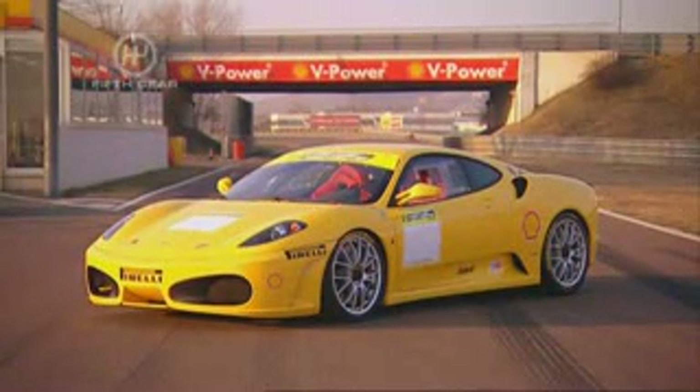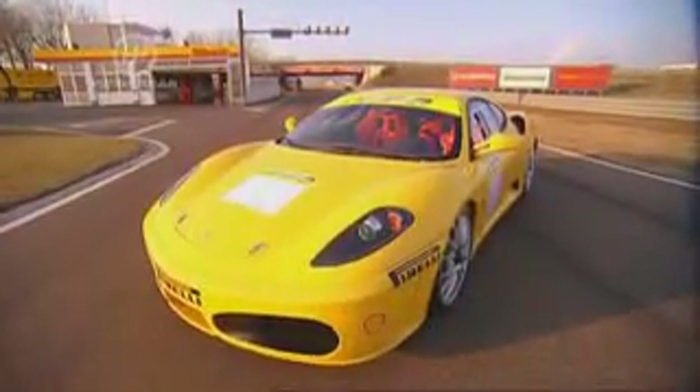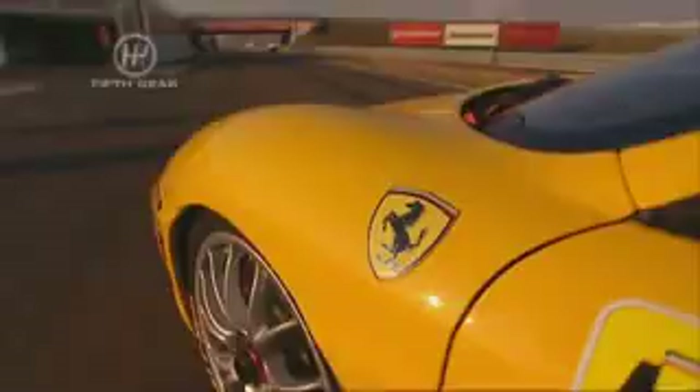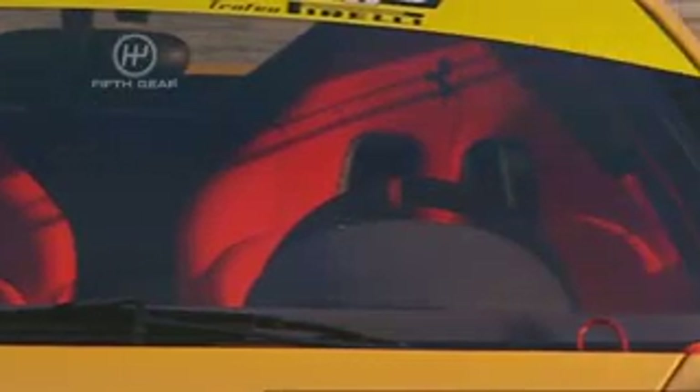This is the F430 Challenge — a proper racing car. There will only be a hundred of them, and I'm literally the first person outside the factory allowed to drive it. It'll be used in a one-make championship with lots of rich playboy racers competing in identical cars. They cough up a hundred and seventy thousand pounds and in return get a 430 Challenge, seven races, and transport.